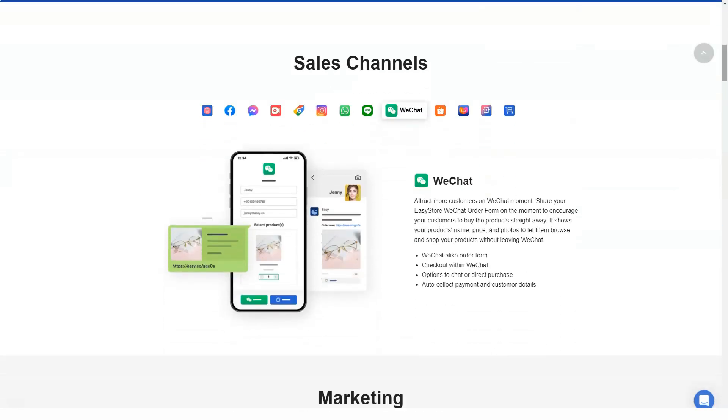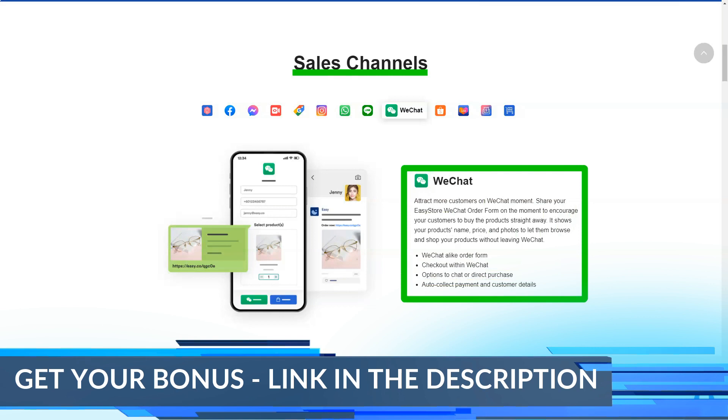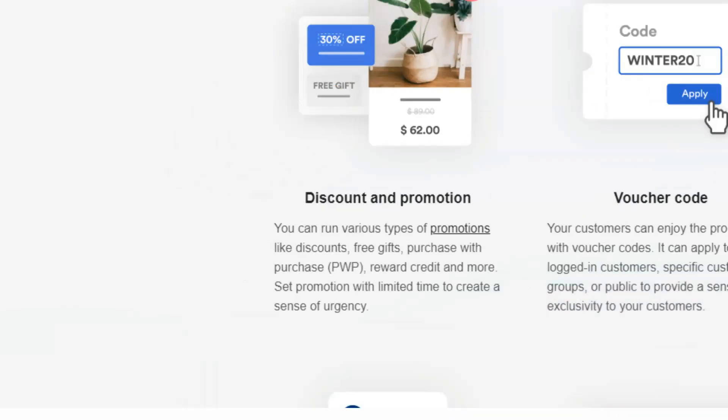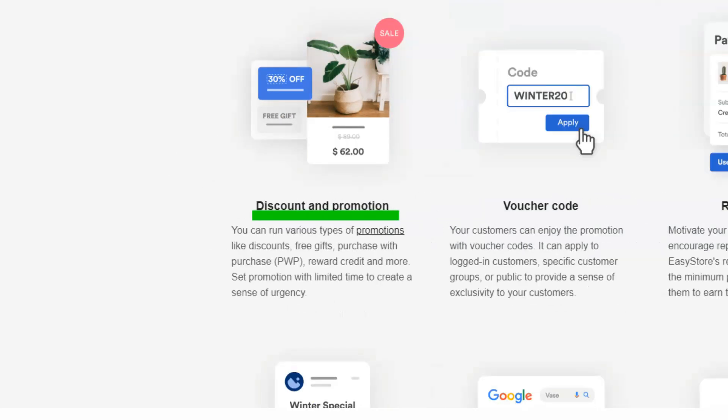Some of the features that help truly established businesses are abandoned cart recovery, customer grouping, and reward and wholesale portal. These are features that will help you make a name for yourself in e-commerce and make your online store stand out. In terms of value for money, the standard plan offered by EasyStore is almost perfect for its target market.